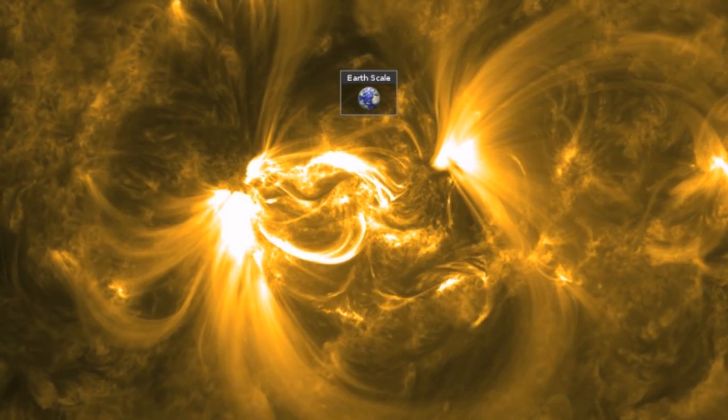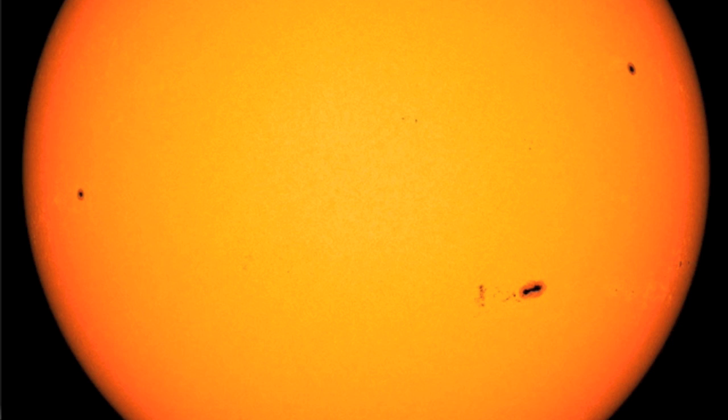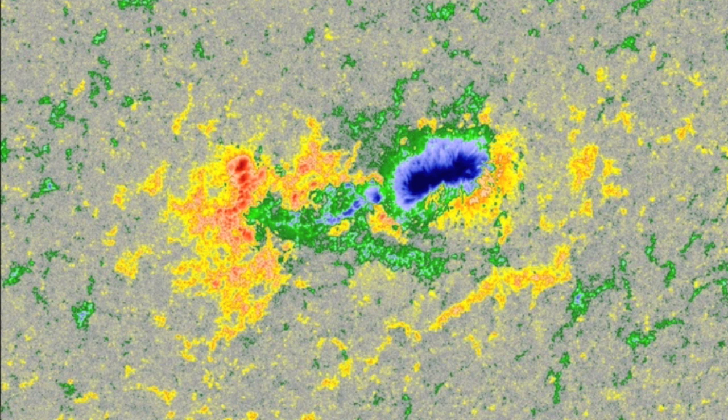We are seeing a rapid dropout of sunspots. We are left with only the big group down south having any complexity, as it has a gamma class characterization, but no developed delta zones.